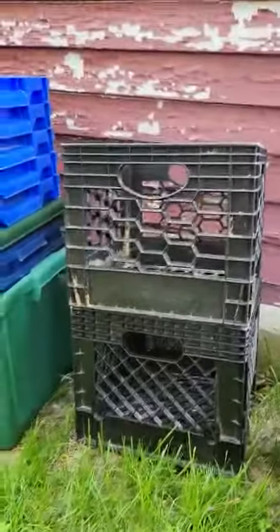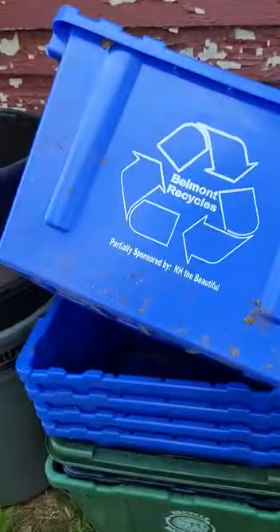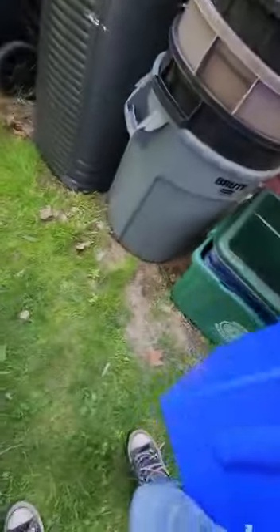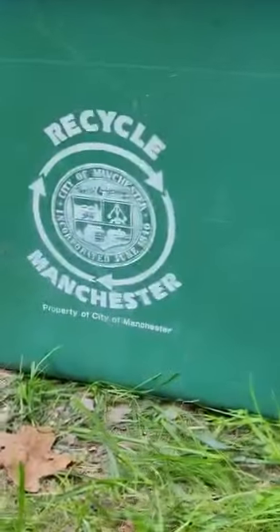I also have two rare egg milk crates. Here are all my tubs — just a random recycling thing, another mini random tub. I have a Belmont Recycles tub, the Meredith bin, and the side of it is the New Hampshire bin. One of my favorite tubs is a pretty rare city of Manchester bin. It's really nice.